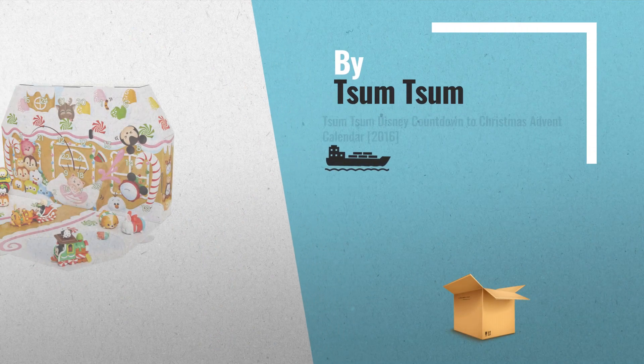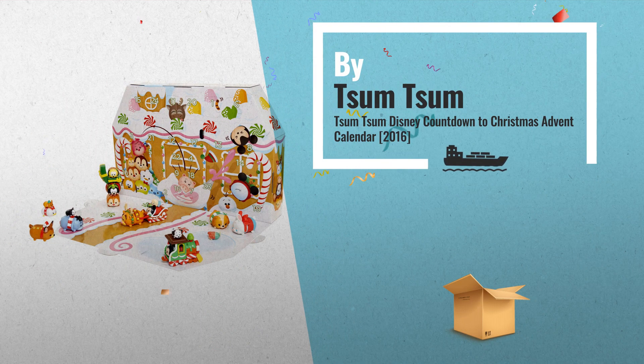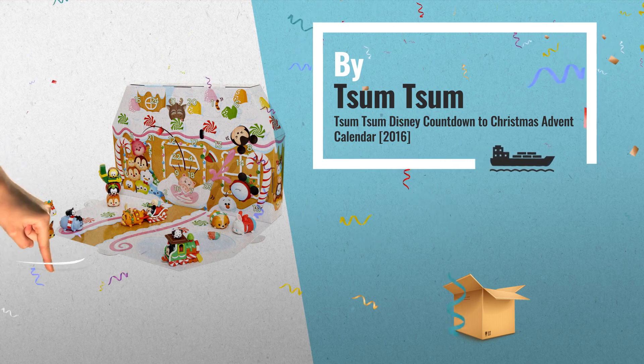Number 3, by Tsum Tsum. Get your favorite advent calendar now. Just click this link below for more.